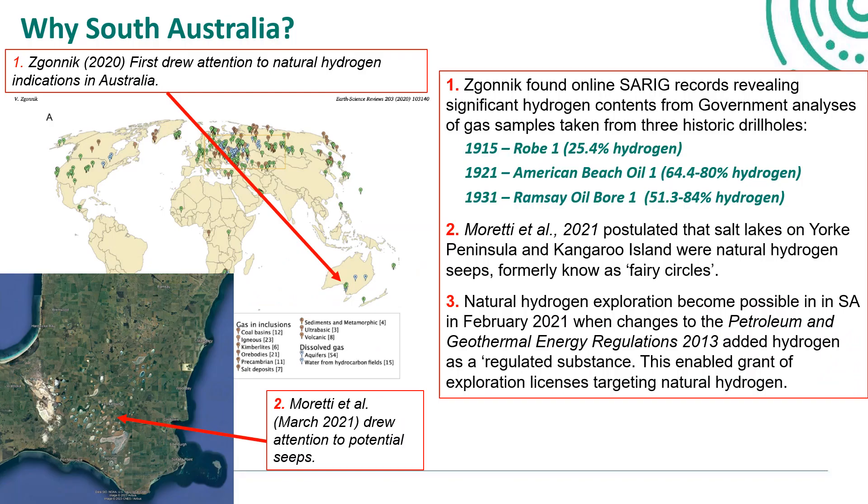Three things have really put South Australia on the global map of natural hydrogen occurrences. The first was the work of Zagonik, who in 2020 did an amazing review of hydrogen occurrences around the globe, and this drew attention to indications in Australia and in particular South Australia. Professor Isabel Moretti's work on potential fairy circles, the salt lakes on York Peninsula, Kangaroo Island, and the Yule Garn in Eastern Australia attracted interest as well. Then we made some regulatory changes that actually enabled us to issue licenses for explorers to target natural hydrogen. All of these have drawn a lot of attention onto South Australia.